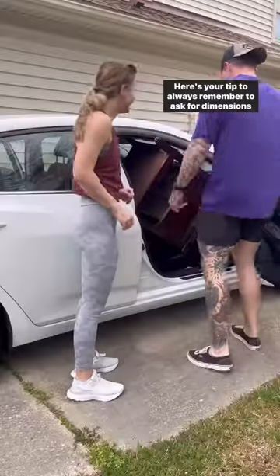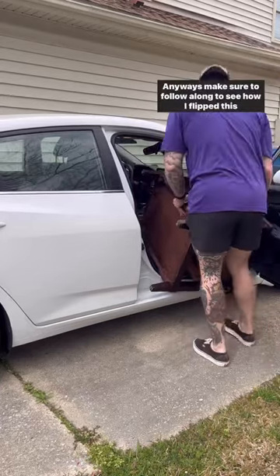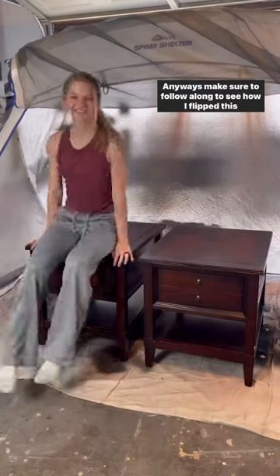Here's your tip: always remember to ask for dimensions before you pick up a piece of furniture. Anyways, make sure to follow along to see how I flip this set.